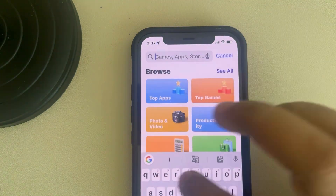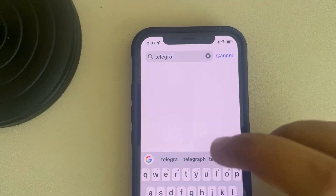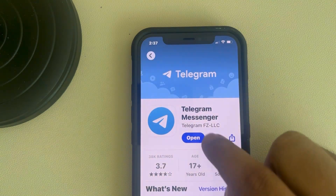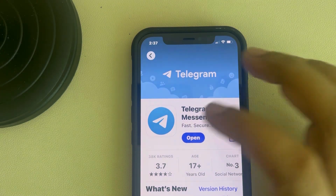In the search box, find Telegram and if there is an update option, tap on it to update Telegram and see if it fixes your issue.